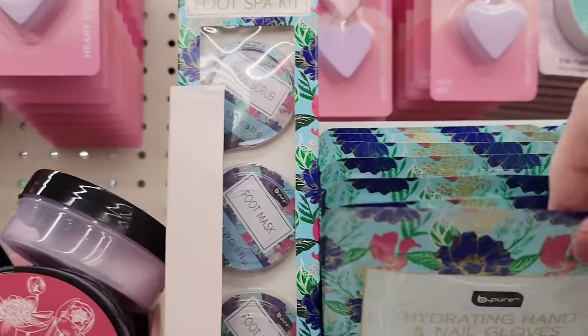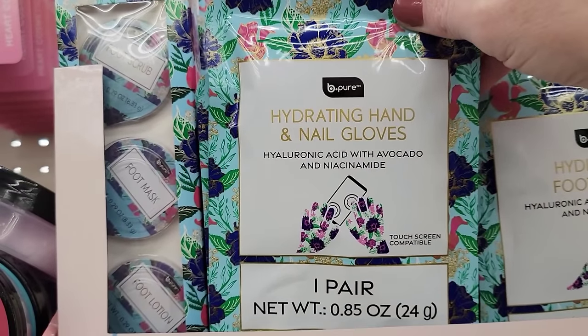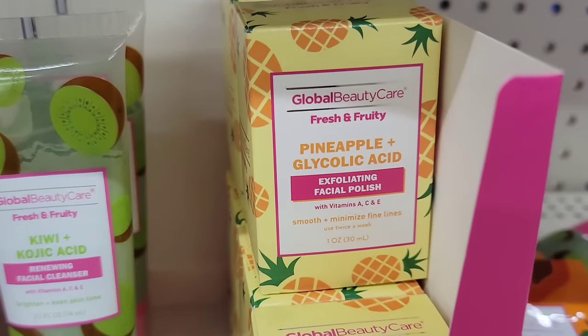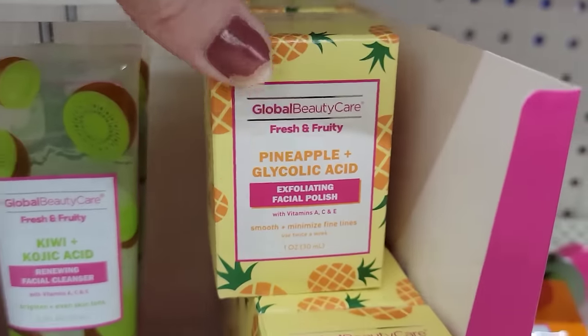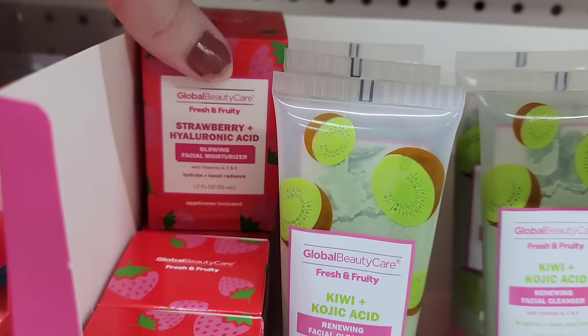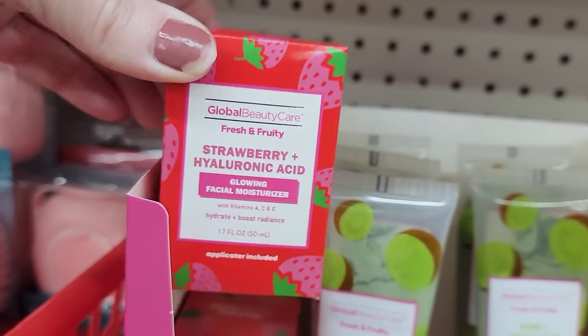Next is the hydrating hand and nail gloves — you get one pair. And over here we have the hydrating foot mask. Here's a one-ounce jar of the exfoliating facial polish by Global Beauty Care, fresh and fruity. The 2.5-ounce tube of the renewing facial cleanser and the 1.7-ounce jar of the glowing facial moisturizer.